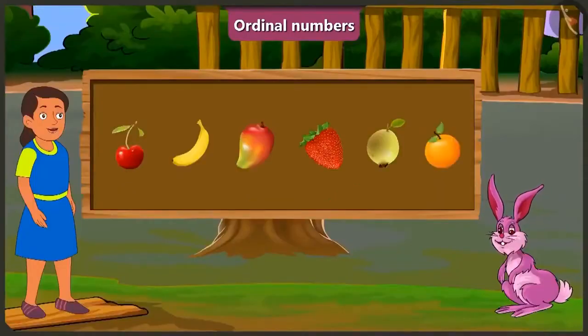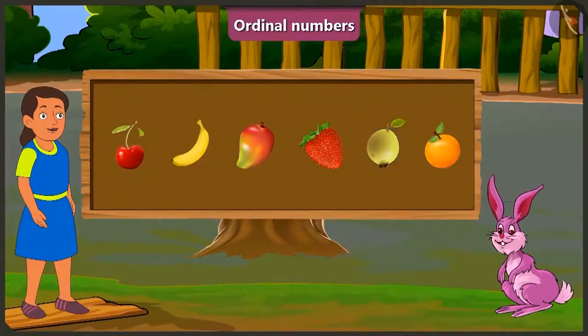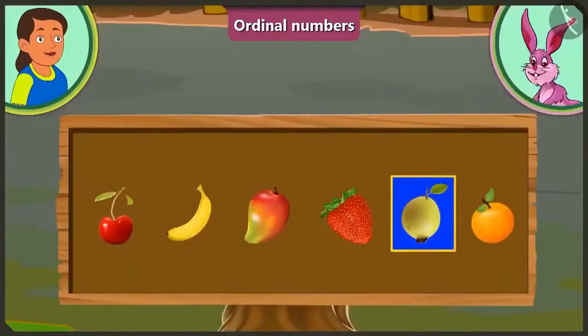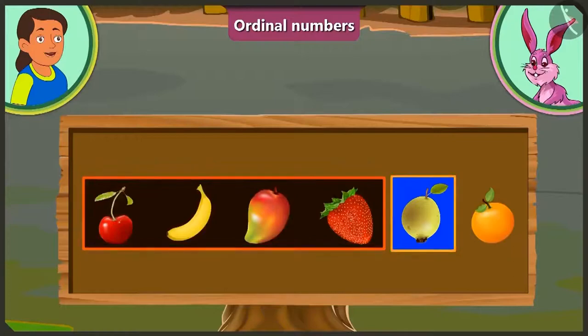Bubbly, you are absolutely right. Now tell me, how many fruits are kept before guava? I have to tell the number of fruits kept before the guava. Let's start. Before guava, there are one, two, three, and four fruits.